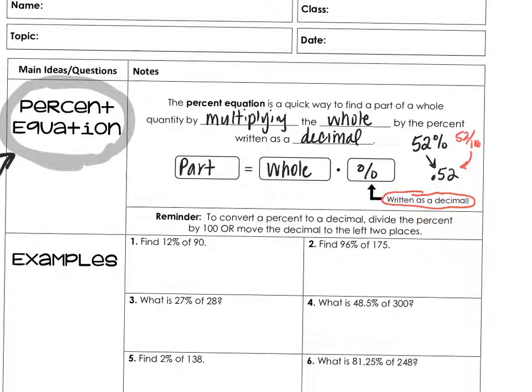Let's set up an equation for number one: find 12% of 90. So 0.12 of 90 equals what part? Because 90 is the whole and we're finding 12% of it. Remember that 'of' means multiply, so you're doing 0.12 times 90 equals what. Using your calculator, that gives you 10.8.